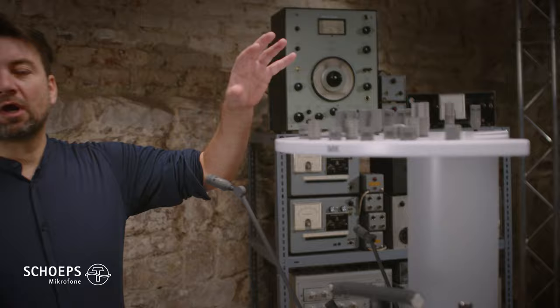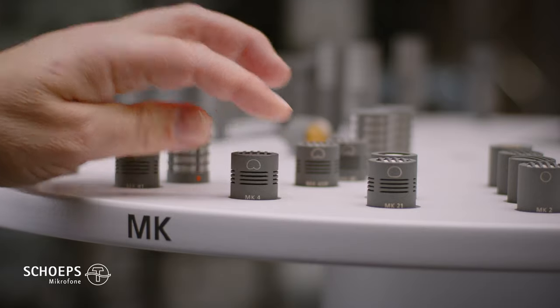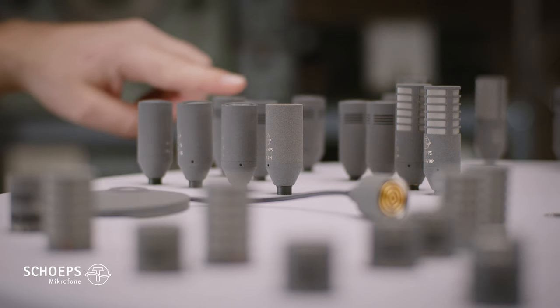On the top shelf you can see all our capsules. Here you can see the Colette MK capsules as well as the microphones of the CCM Compact Series.